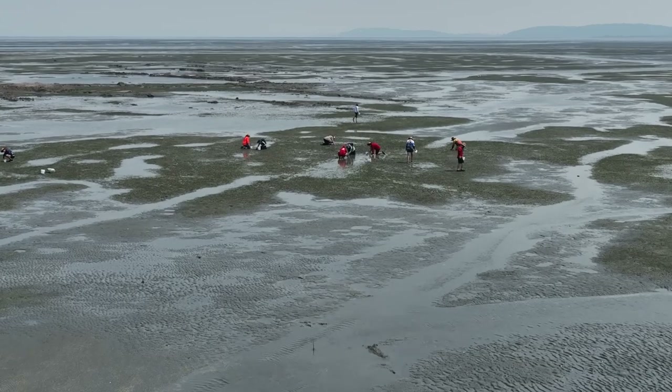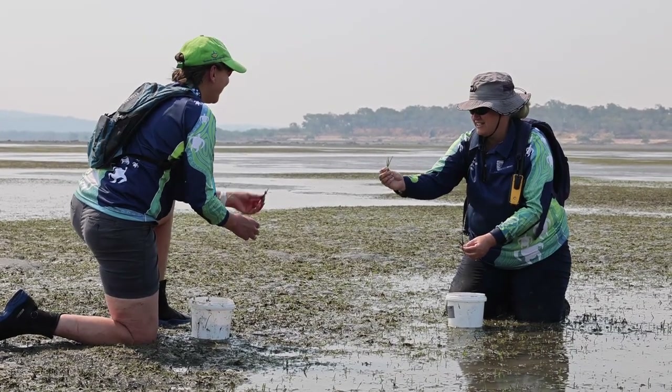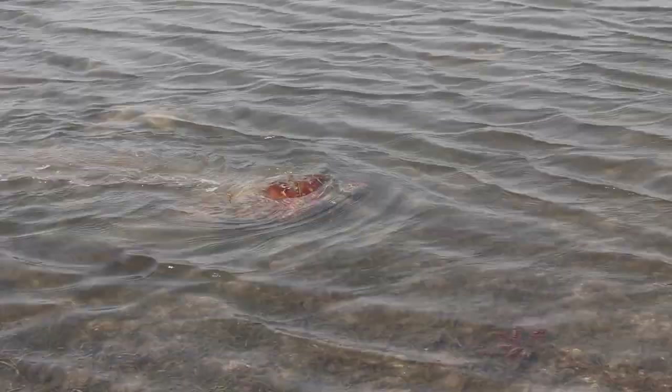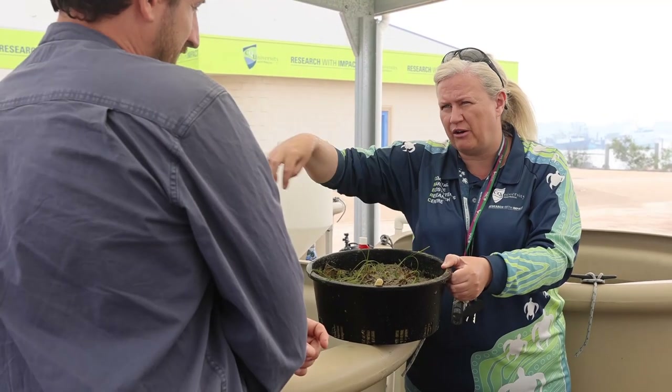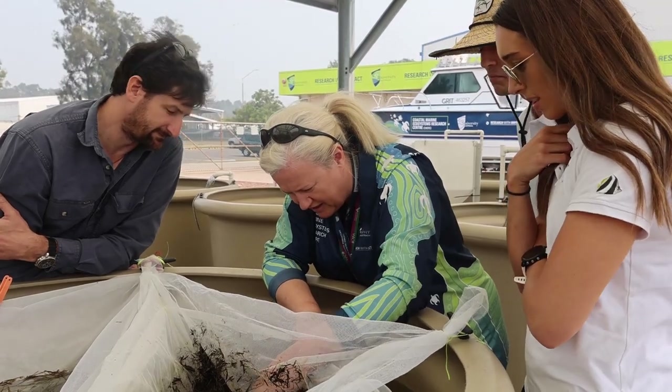My name is Professor Emma Jackson. I'm the director of the Coastal Marine Ecosystems Research Centre at Central Queensland University. I've been studying seagrasses for probably over 20 years. I like the fact that seagrasses are just such an incredible habitat and provide so many different ecosystem services, right from fish habitat through to blue carbon capture. They do all these amazing things and are sometimes overlooked. I'm always one for looking at the underdog.